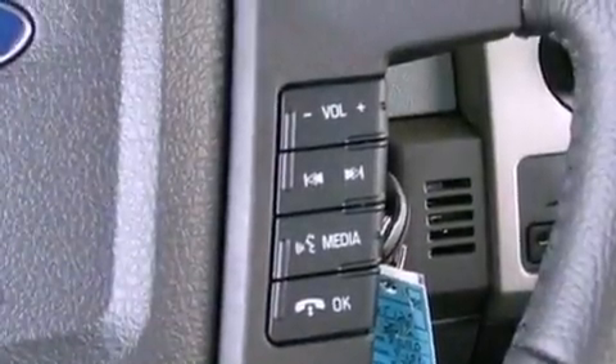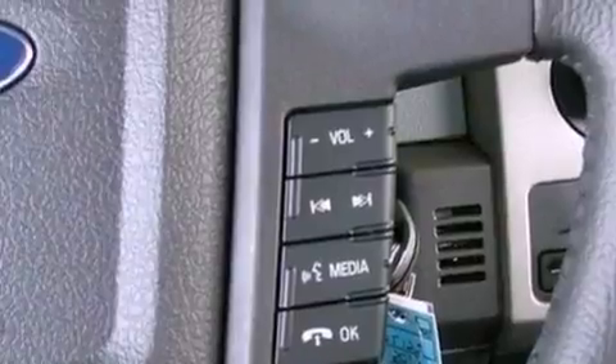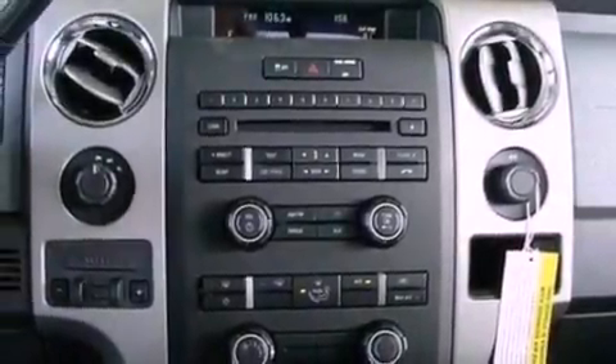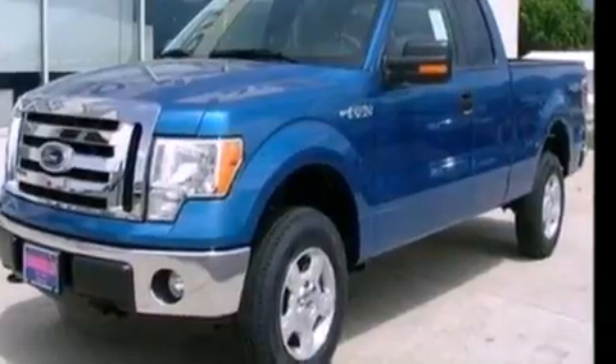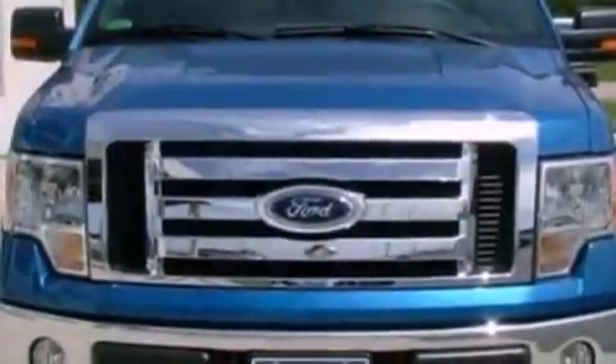A passenger side vanity mirror, an engine immobilizer theft deterrent system, an anti-lock braking system, a multi-function display, and power adjustable gas and brake pedals enable you to change their height and distance to fit your body rather than you fit to their positions.